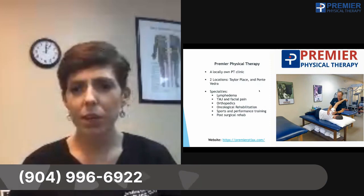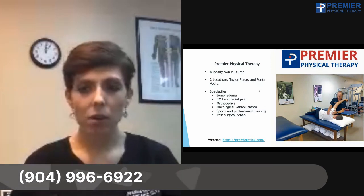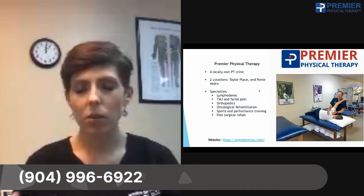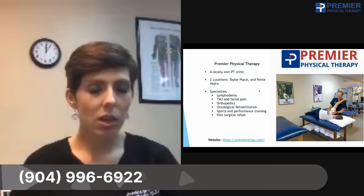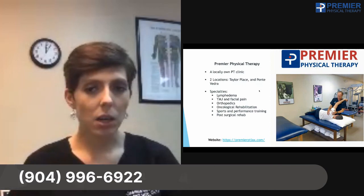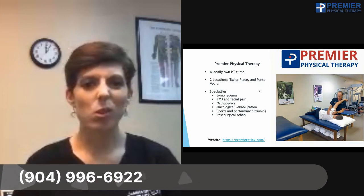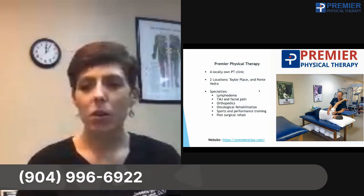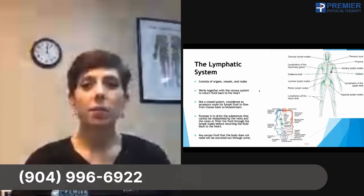We treat all sorts of specialties in addition to orthopedics — meaning we can treat anything from head to toe — plus specialties that include head and facial pain, lymphedema, oncological rehabilitation, post-surgical rehab, and sports performance training. Check us out on our website, or call or email us for more information. But today the goal is to understand lymphedema.